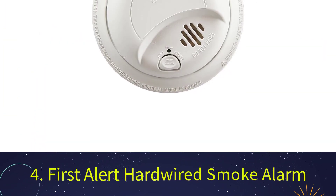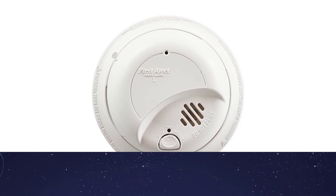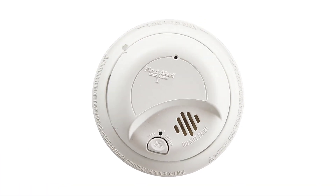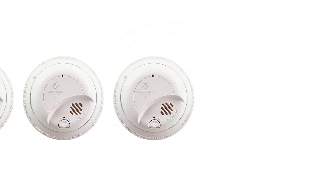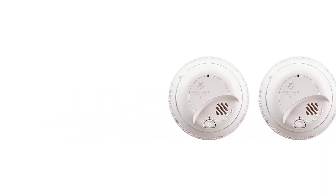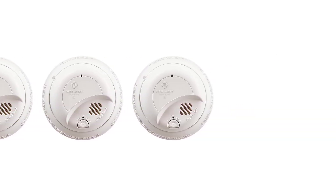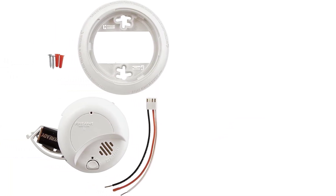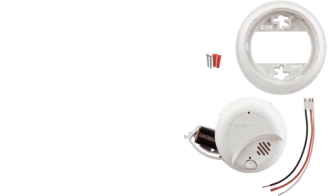Number 4: First Alert Hardwired Ionization Smoke Alarm. Hardwired smoke detectors provide a continuous alert and use your home's power supply or a 9-volt battery backup in the event of a power outage. If you're looking for a wired smoke detector, the First Alert BRK9120B Smoke Detector is a basic but effective choice. It is equipped with an ionization sensor and includes an optional locking mechanism to prevent tampering or disassembly of the device. The quick-connect wiring harness and seamless design make the unit easy to install, but if you are inexperienced with home wiring systems, you should seek help from an electrician.